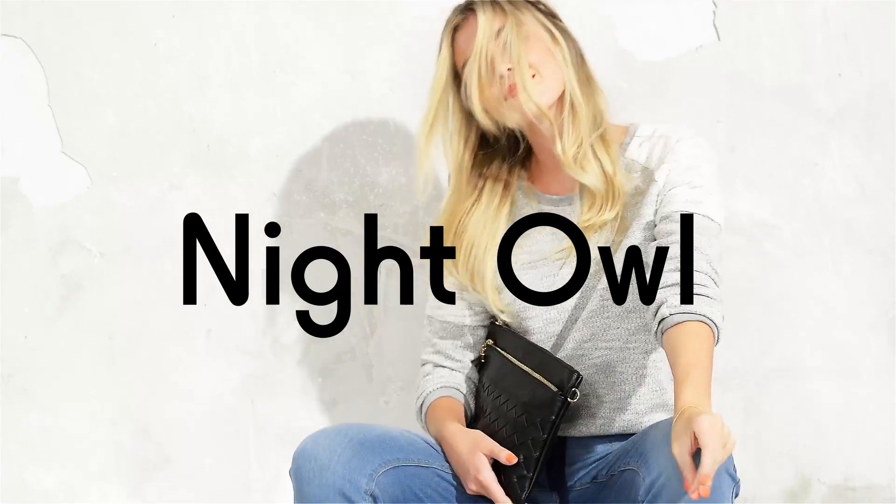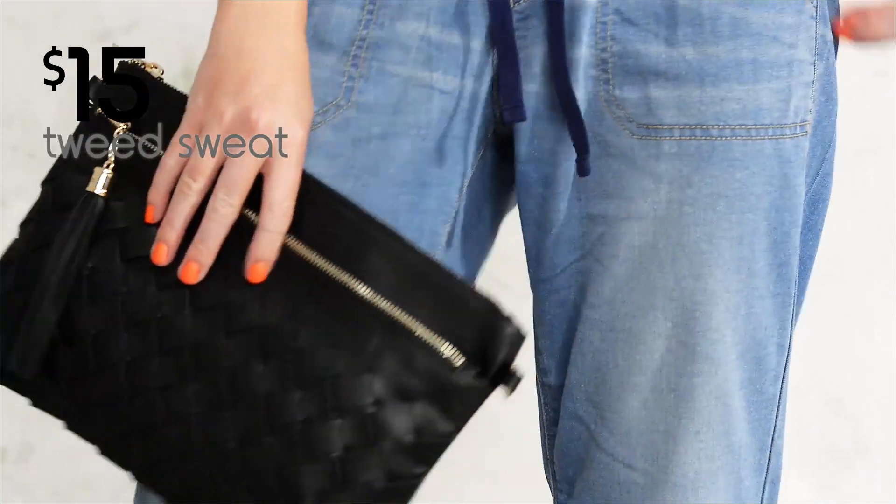Dressing up the jogger for a night out is effortless. This $15 tweed sweat, matching heels and a bag is all it takes.